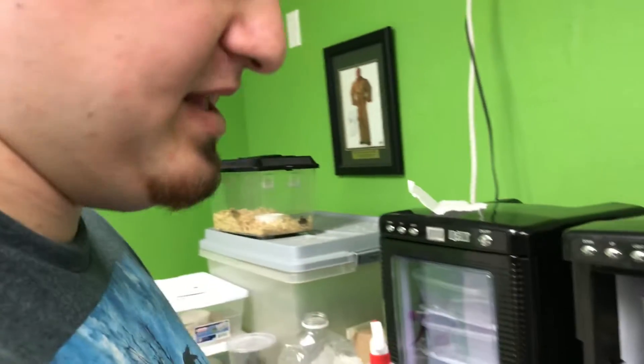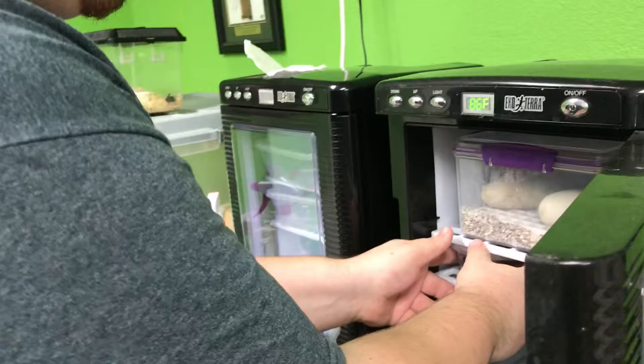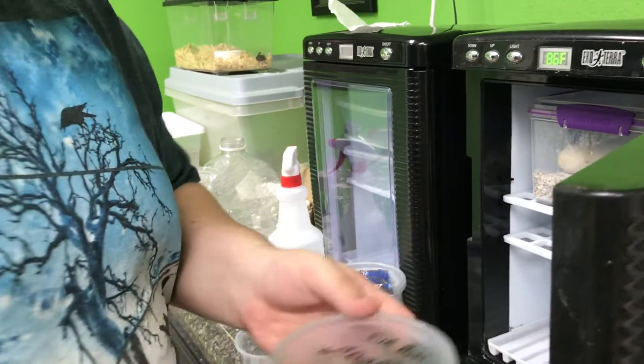Alright guys, this is gonna be a very short video. I actually just hatched my first leopard gecko. I know it's not really a big deal to most people because leopard geckos are kind of easy to breed, but this is my first one ever, so I just kind of wanted to document this for myself. Let's jump right into the incubator right here — and boom, there he is! Check him out, he's all freaking out.